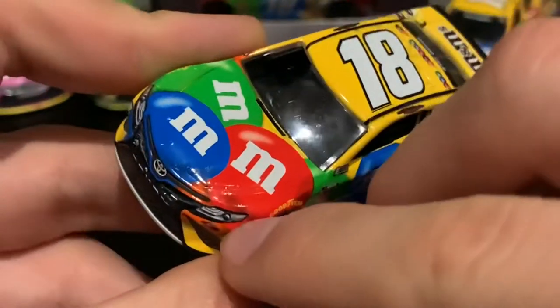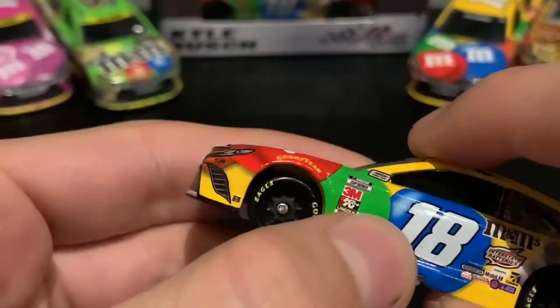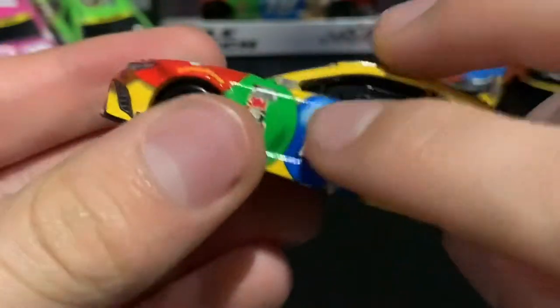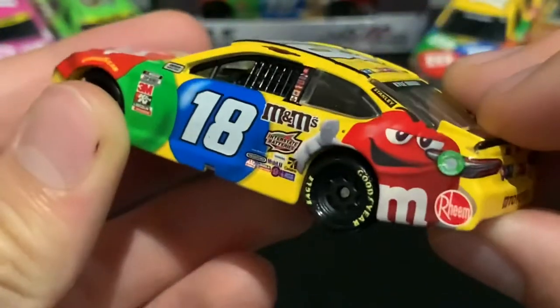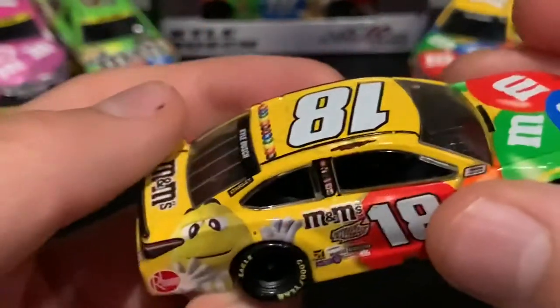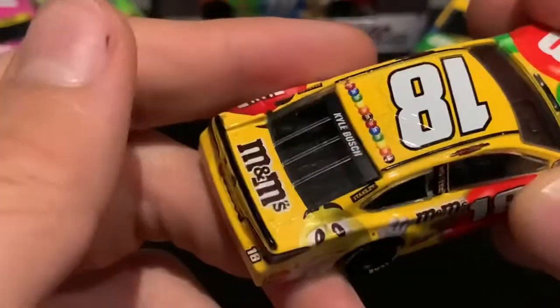Something's going on with that M&M right there. I don't know what's going on there. Decal error — paint chip, I think, right there. That's the logo, or that's like an R, I think. Don't see that many other issues.